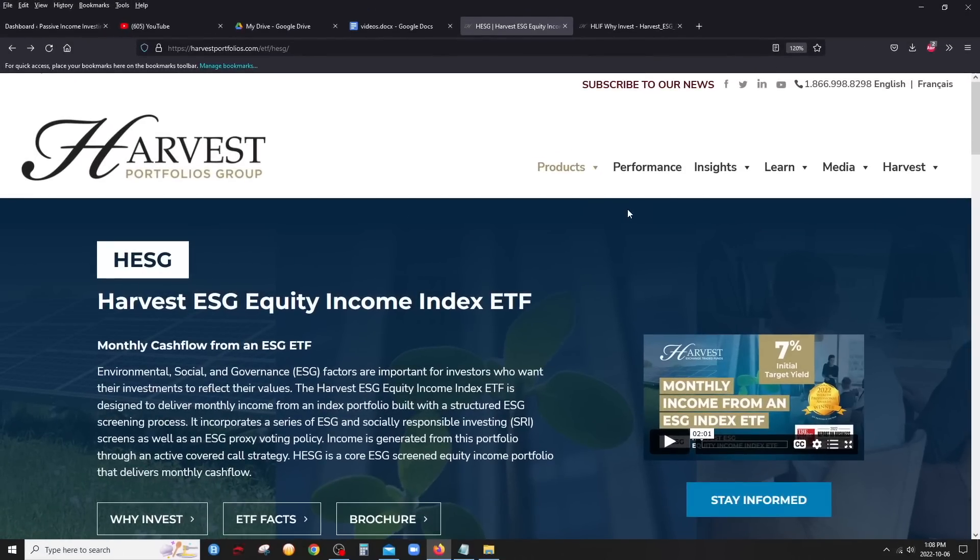As usual, we go on the fund's website to get the information about what this ETF is all about. So here it is — HESG: monthly cash flow from an ESG ETF. What is ESG? It stands for Environmental, Social, and Governance. Basically, these are companies that are not bad for the environment, so things like oil companies, fossil fuels, alcohol, gambling, and weapons would definitely not be included.